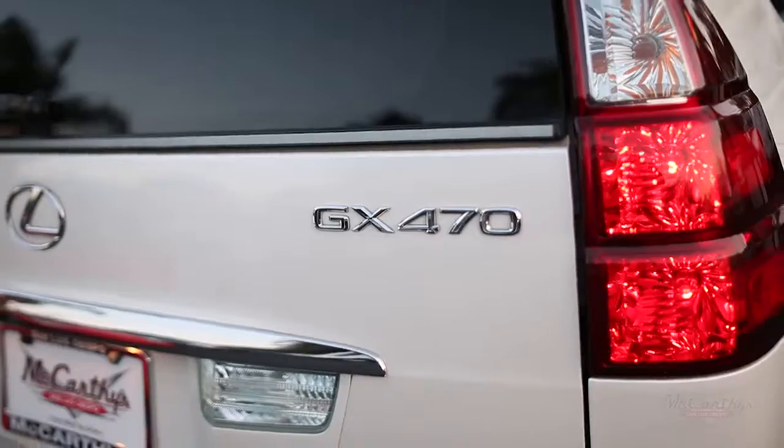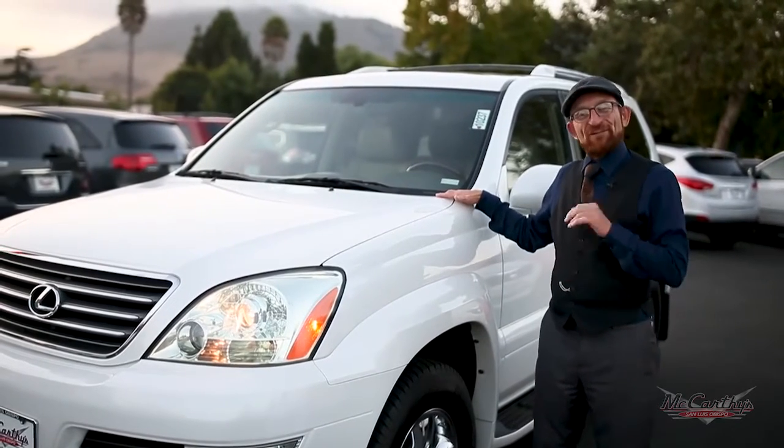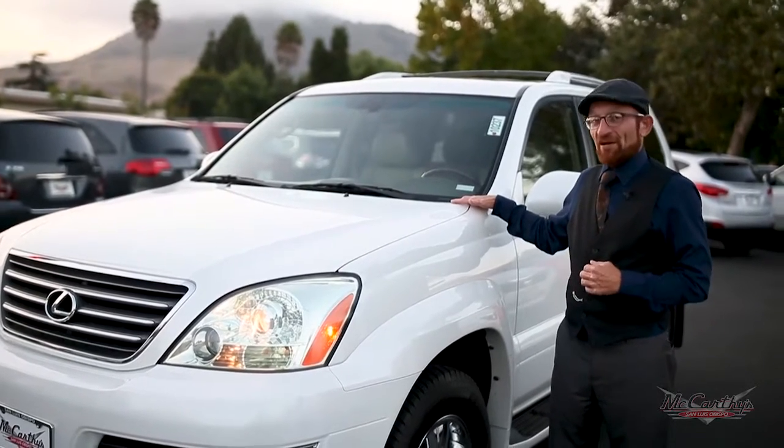Here we have a 2008 Lexus GX470. This is a vehicle that's perfect off-road on the trails or pulling into a valet driveway. It's your luxury SUV, basically designed to compete with the Land Rover LR3.